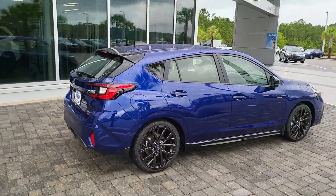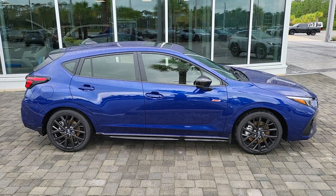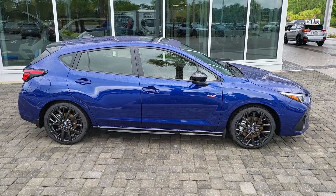I would love to answer any questions that you have about these vehicles, so please feel free to give me a call. Again, it's Austin over at Subaru of Daytona. My office line is 386-236-4030. Thank you and have a great day.